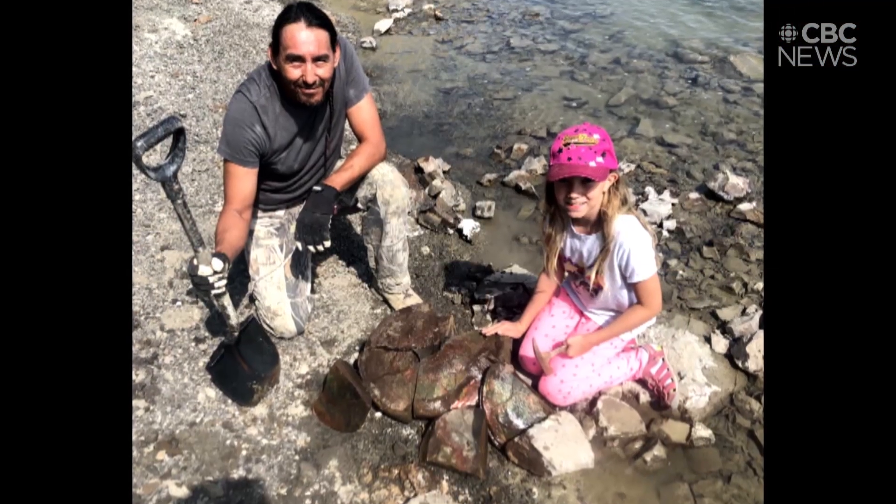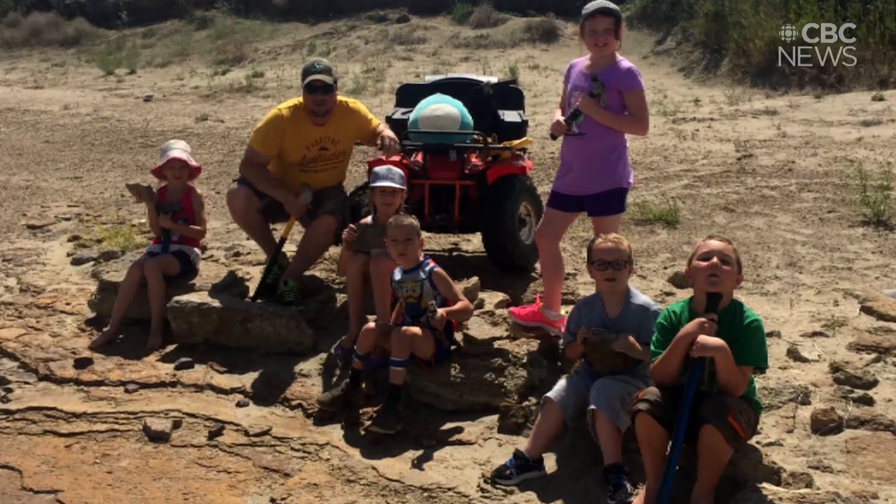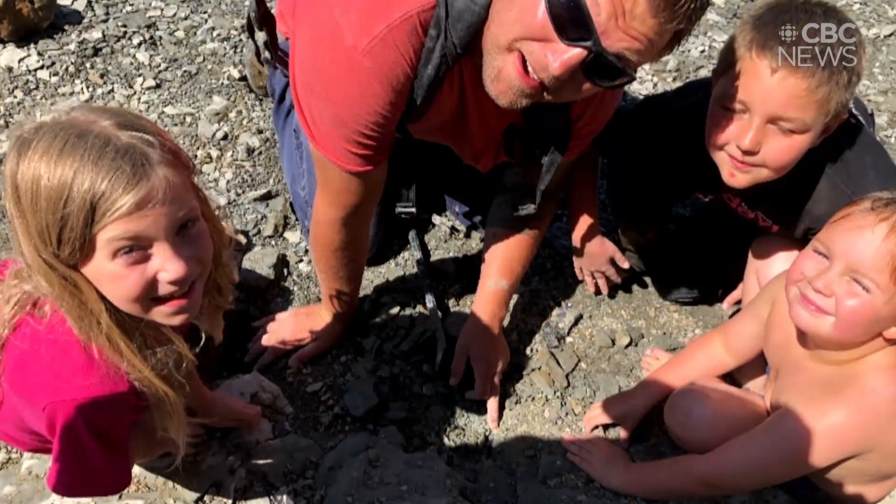When you're down there and seeing that magic and being a part of it, especially when you've got kids involved, it's awesome.